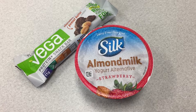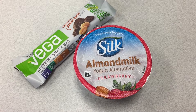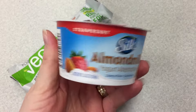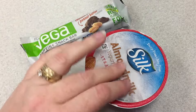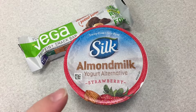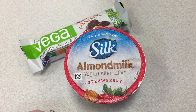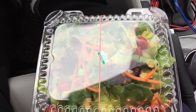Good morning everybody! Today I'm gonna be eating a really quick and easy breakfast. I've got a Silk strawberry yogurt, almond milk, and one of these Vega snack bars just to get a little bit more protein. I didn't have any fresh fruit this morning — we have to go to the grocery store — so I had the yogurt in the fridge and knew I'd be a little more hungry, so I'm going with the snack bar as well.